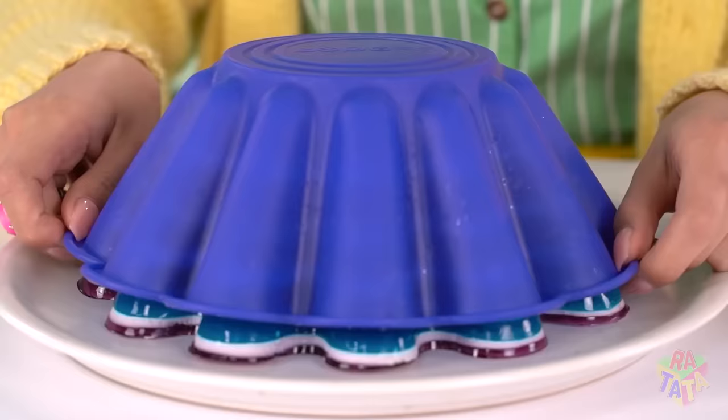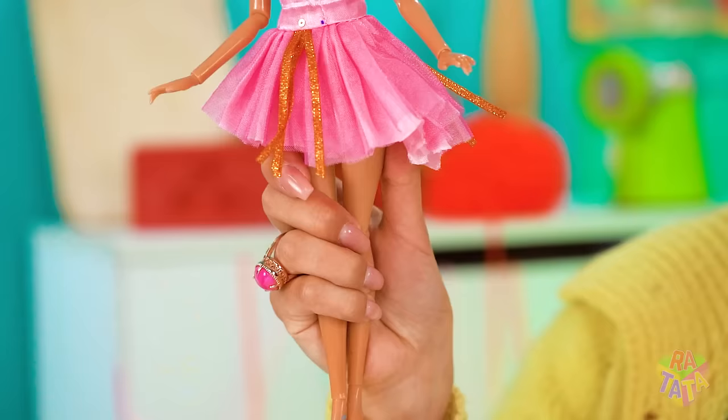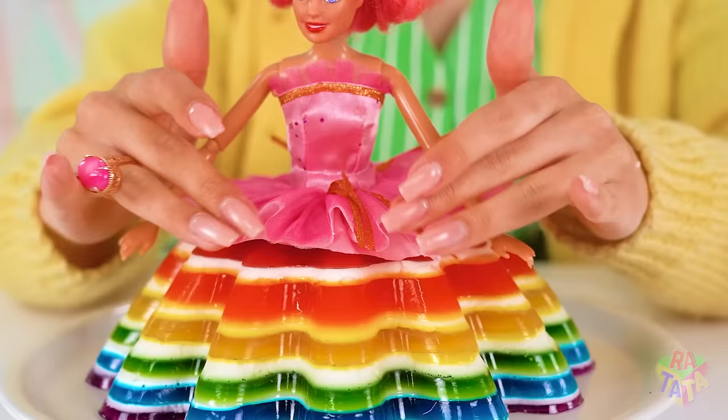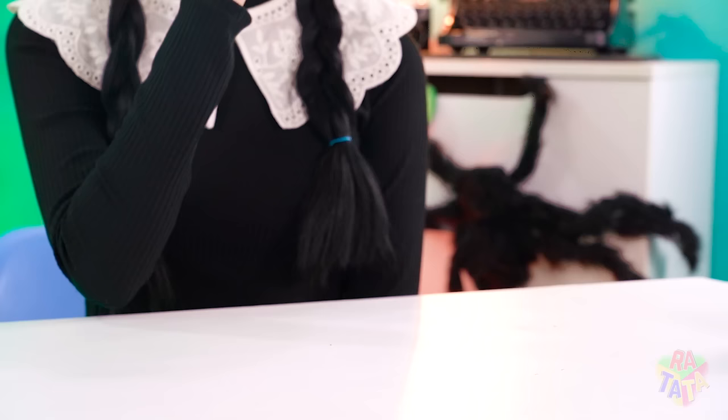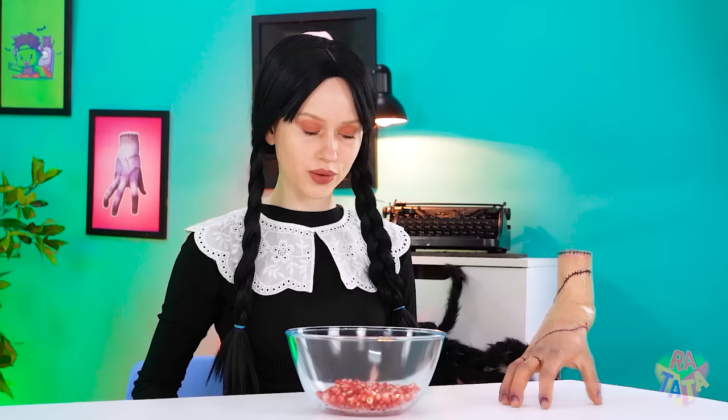Wow, this looks like a rainbow paradise! My Reena will love it! Especially if I put this Barbie on top — in you go! Now the jelly is like her dress! Time for Wednesday to begin her dish! But she'll need a helping hand — literally! This pomegranate is now split into tiny pieces! Get to work, hand!